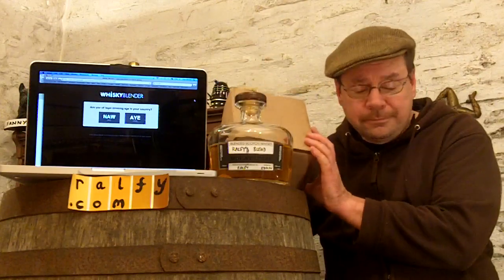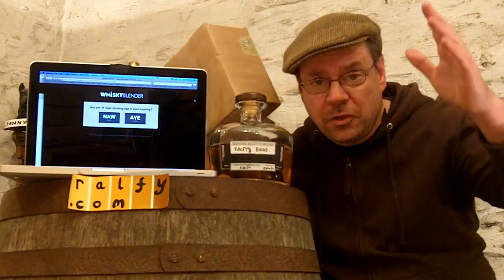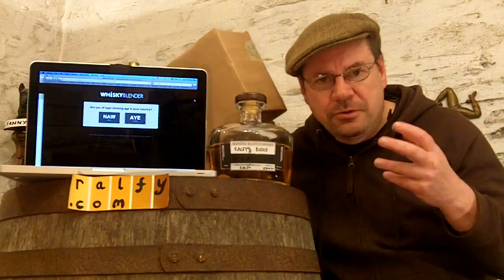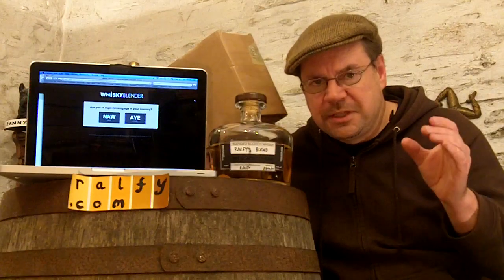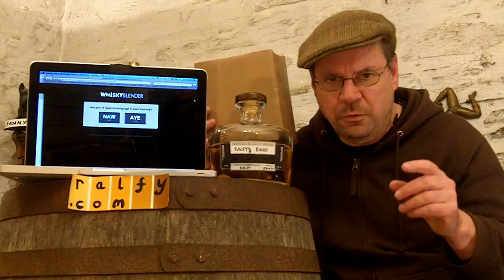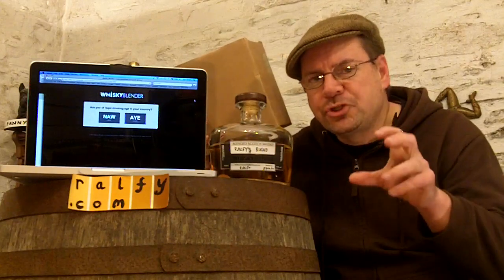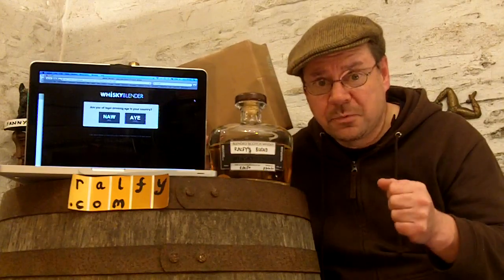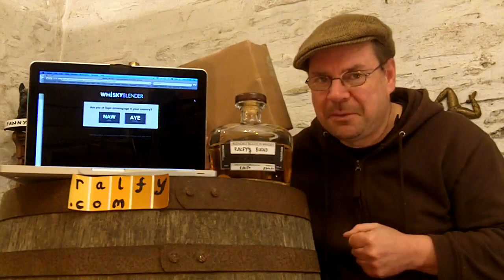You go to the website and they give you an option of a number of whiskeys. They don't tell you the name of the distillery — instead they give you information about the character and nature of each whiskey to help you decide what proportion you want in your blend. Importantly, they give you the price as well so you can keep an eye on your pennies.